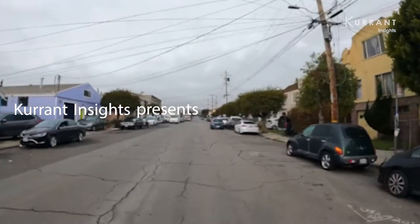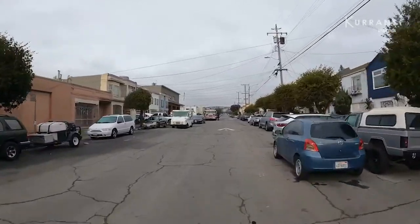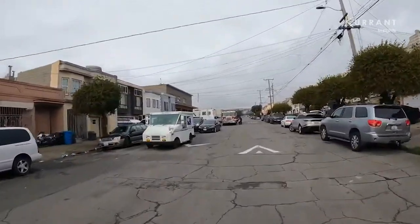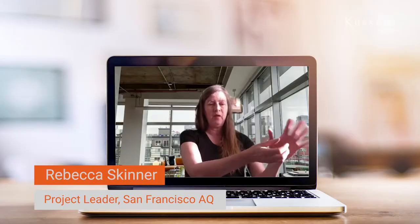This is Bayview Hunters Point in San Francisco, California, a set of neighborhoods that many claim to be among the most polluted in the city. There's concrete batch plants, there's aggregate processing facilities. So we wanted information on the local air quality.